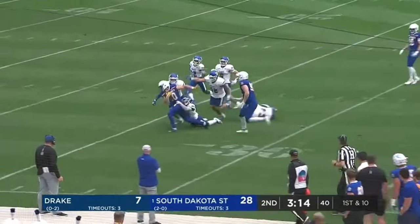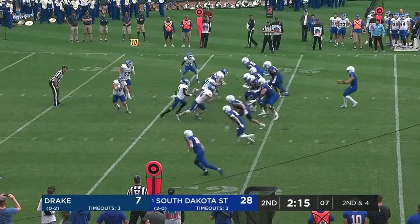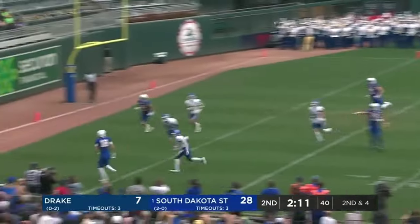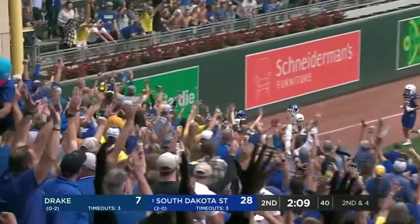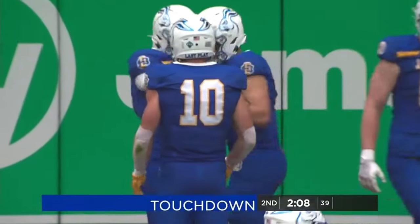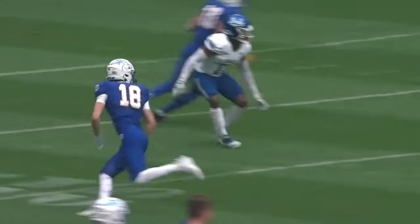Exact same thing — Yonke inside the 25. Davis joins him now. Gronowski to the corner — Griffin Wilde. Touchdown for the freshman Griffin Wilde. When you watch, you can tell he couldn't tell. Wheel route out and up.